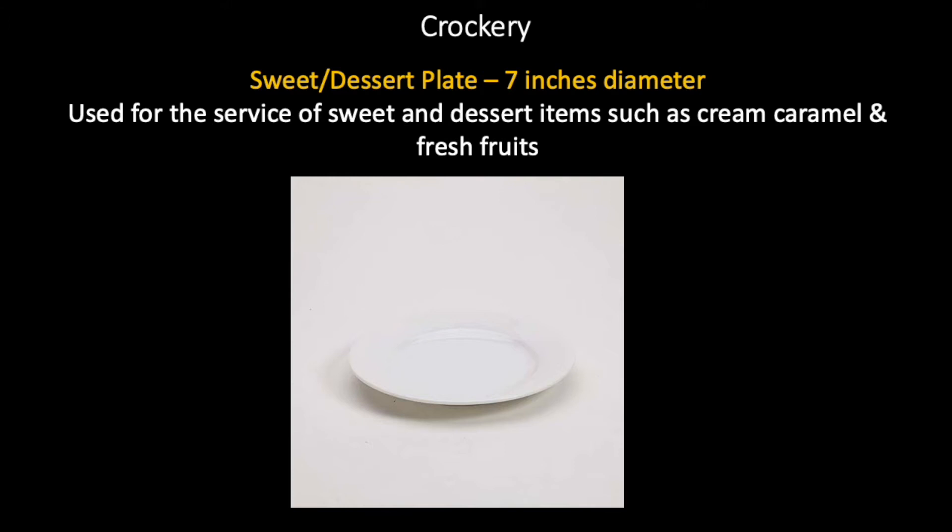Sweet or dessert plate, seven inches in diameter, used for the service of sweet and dessert items such as cream caramel and fresh fruits. Many make a mistake here — they presume sweet is also a dessert. A sweet is not a dessert. A sweet is something like a cream caramel, whereas a dessert, according to the traditional classical menu, is fresh fruits and nuts.